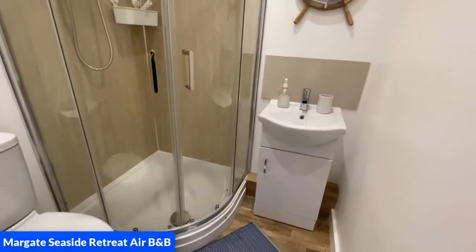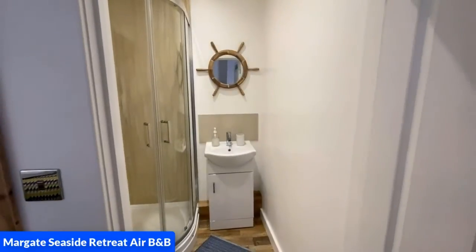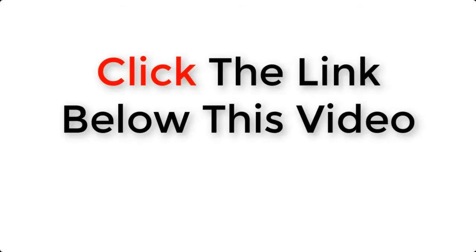I hope that you will enjoy my Airbnb and hopefully that you will book it and have a lovely time. All you need to do is click the link below this video.